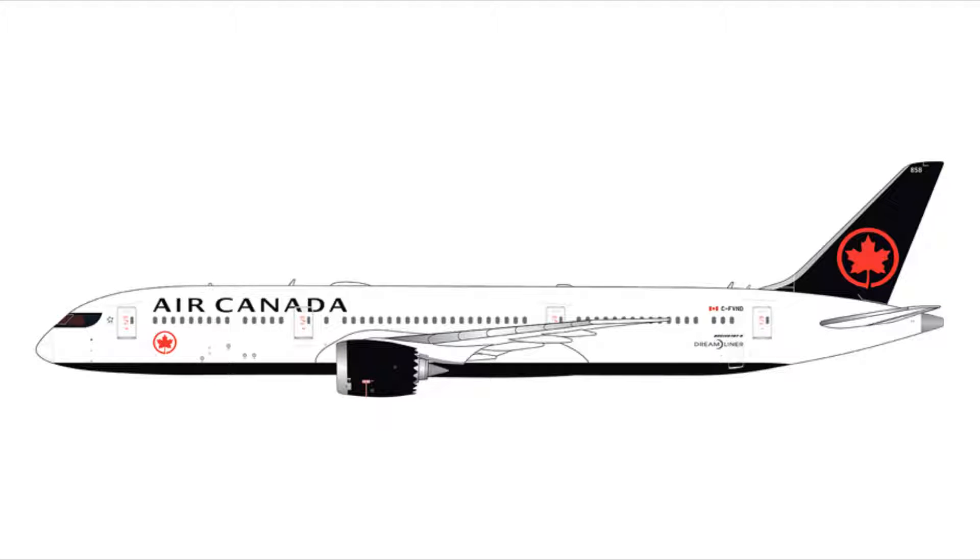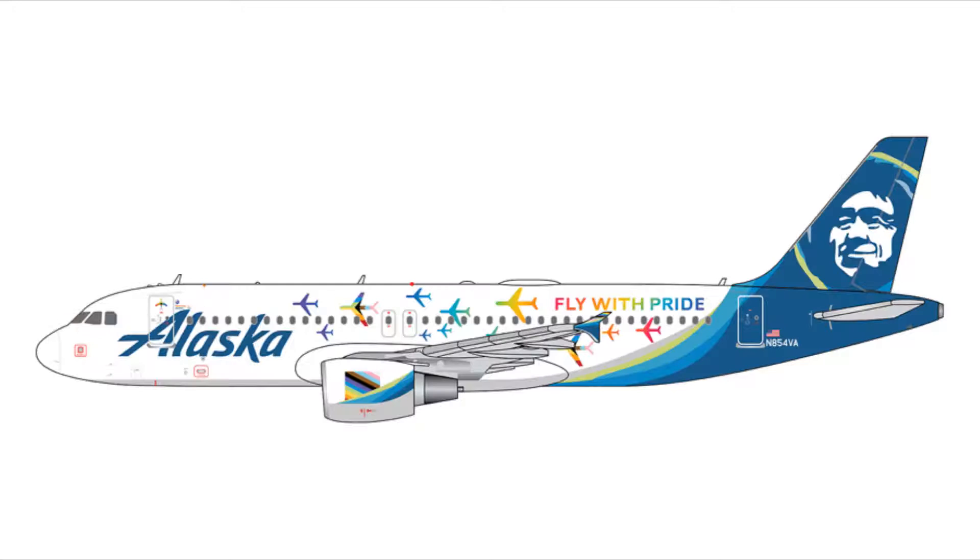Air Canada 787-9 Dreamliner in both the normal livery and the flaps-and-slots-extended version. The normal one, registration C-FVND, is $57.95, and the flaps-and-slots-extended version, same registration C-FVND, is $61.95 — about a $3–$4 difference.